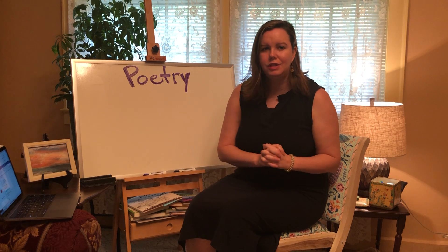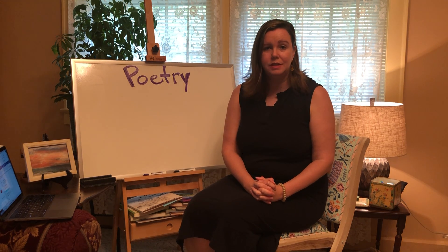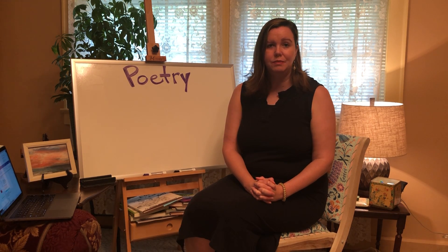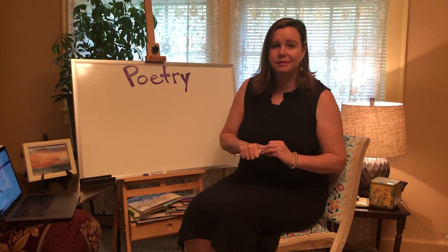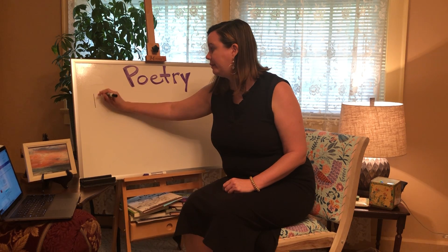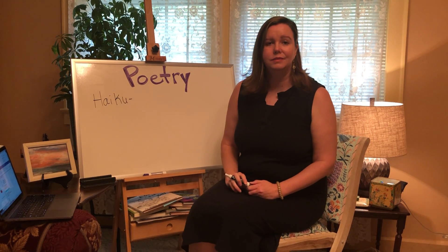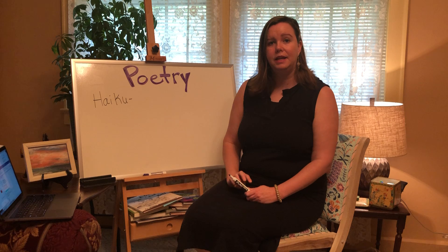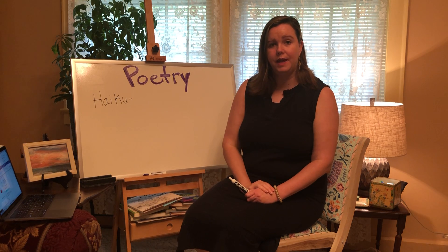So the first type of poem we're going to learn about is a haiku. We wrote some last fall, but I want us to begin again as a review and write one today. So what is a haiku? It's a short form of Japanese poetry, and you write it in three lines with a five, seven, five pattern.